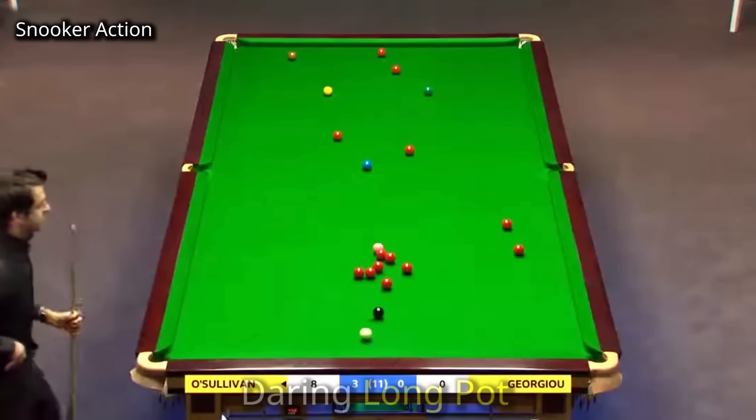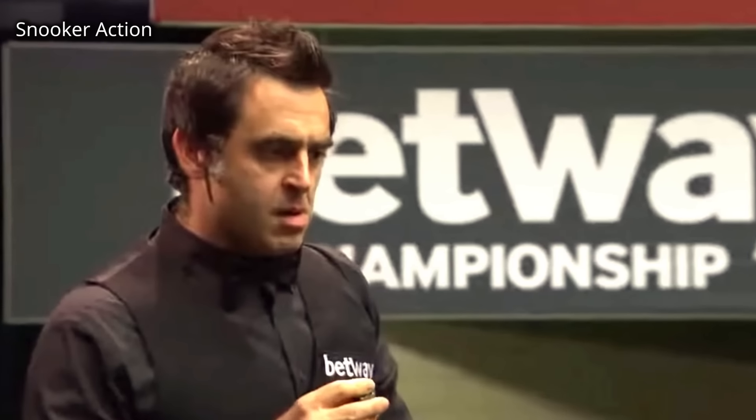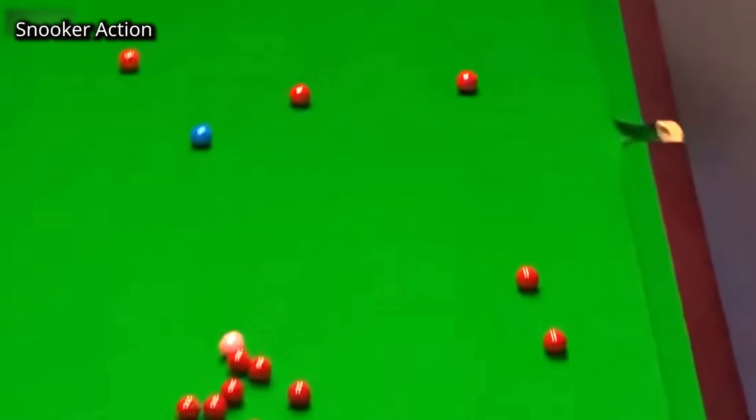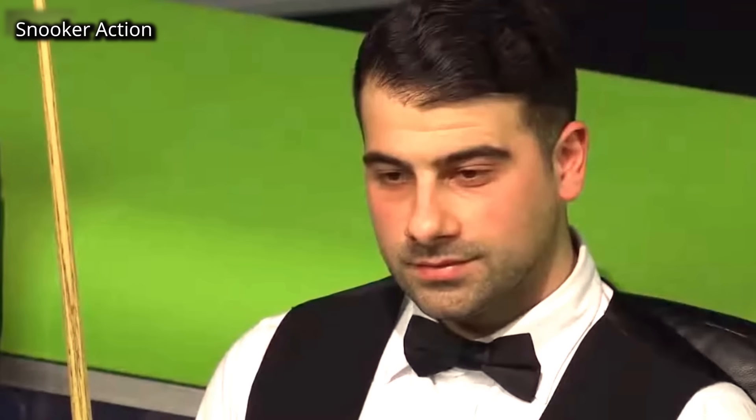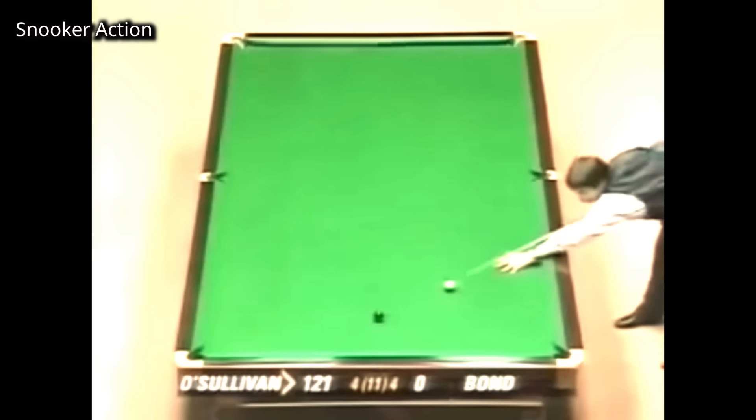Oh my goodness, this was a daring shot by Ronnie. He knew if this doesn't go in, he will leave a chance. Marvellous pot. He's not perfectly on the black, but you'd expect him to cut this back. Here it comes — the flying exhibition shot.